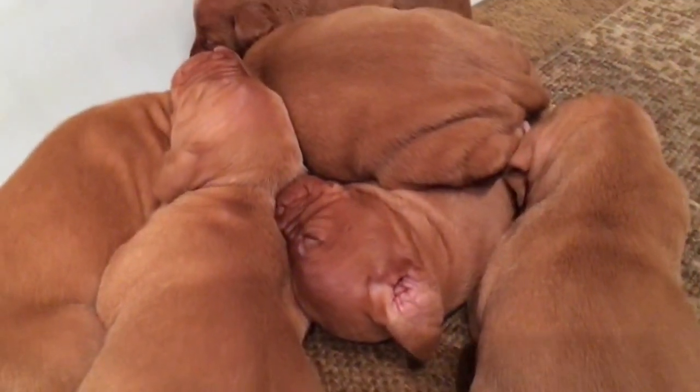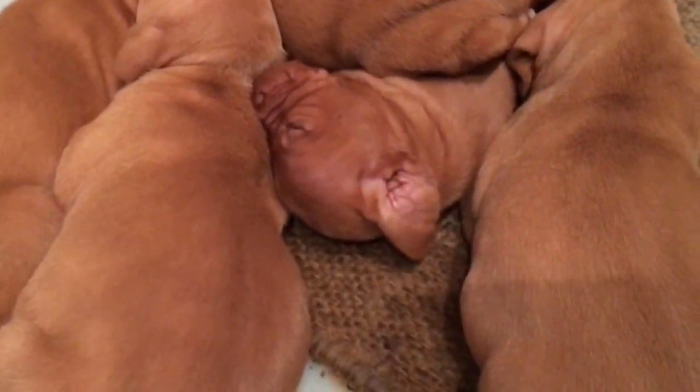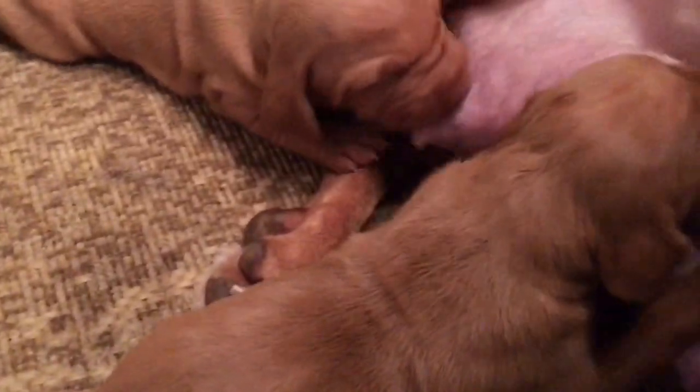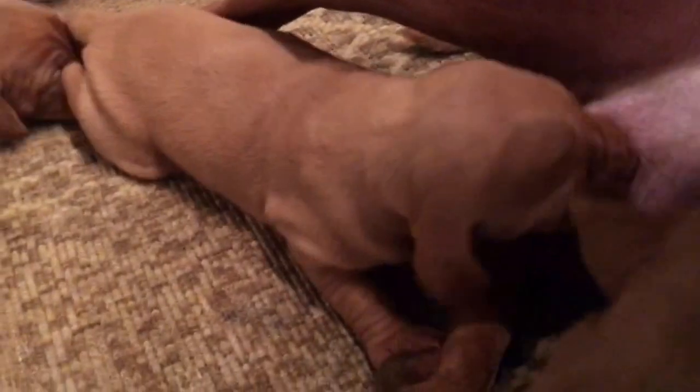Here is Kona's litter. The one on the top is the Dixie litter, but the rest of them are out of Kona. They're all doing really good — see, they're all on mom. So that one is also out of Kona's litter.